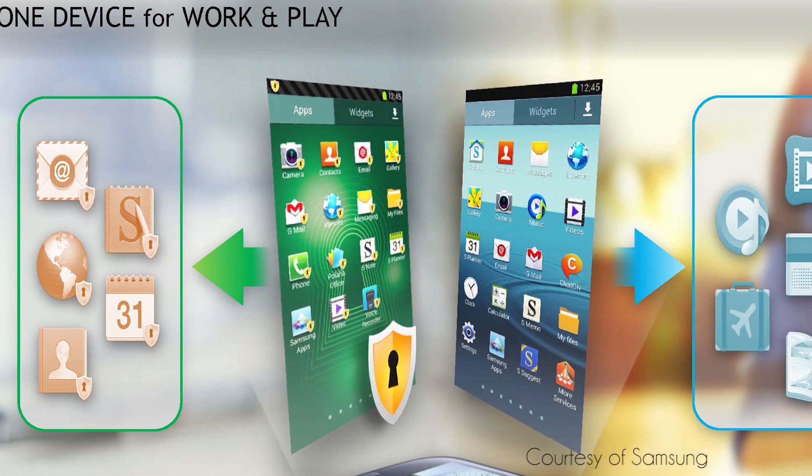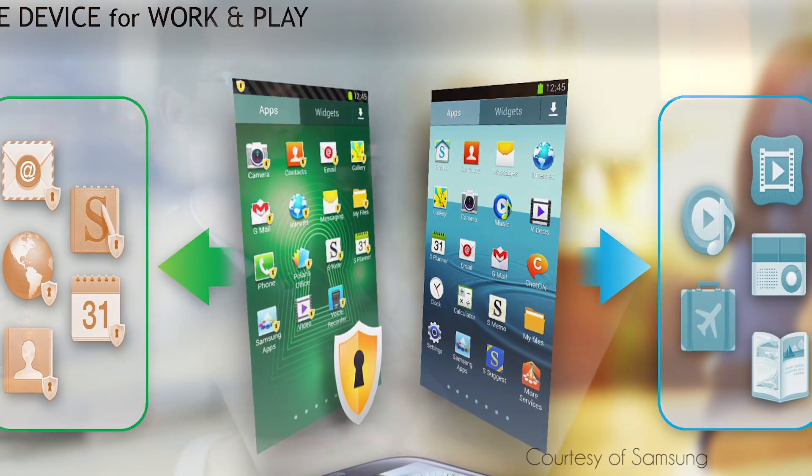Knox is our comprehensive mobile solution for work and play within a Samsung device. And what Knox enables that SAFE didn't is the ability for the enterprise to manage just those core pieces the enterprise is interested in — the applications, the data, the email and contacts from a business perspective, while leaving all the personal stuff — your pictures, your social networks, and games — alone and outside of their realm of influence and control.